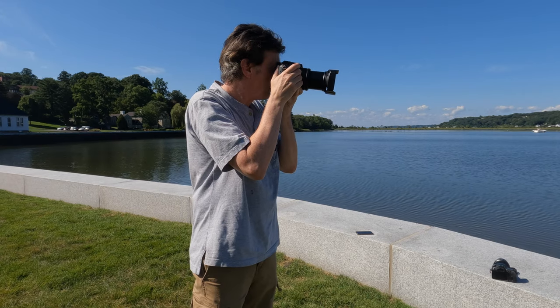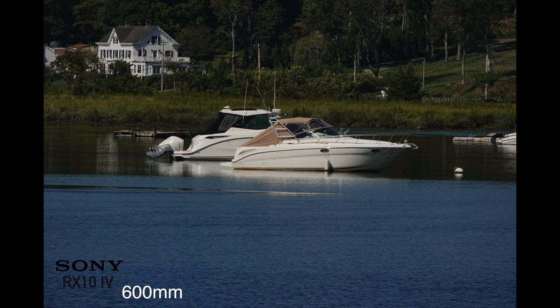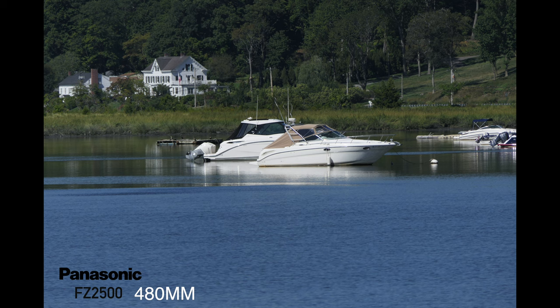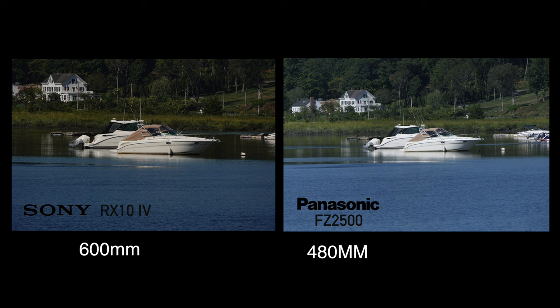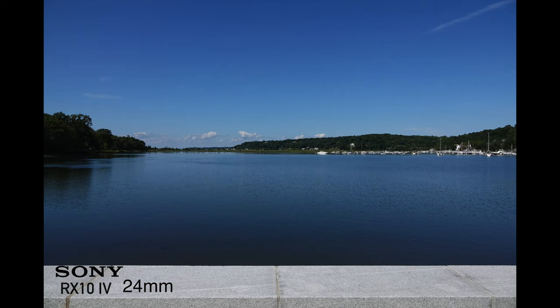For this first test, we're going to take a look at both cameras at their full zoom so you can get an idea of the difference between 600mm on the Sony versus 480mm on the Panasonic FZ2500 — and whether this is a significant difference for your needs. Here you can see them side by side. The cameras were set to program auto mode. They both have a 24mm wide angle, but due to exposure differences you can definitely see a difference — a little more detail in the water on the Sony.